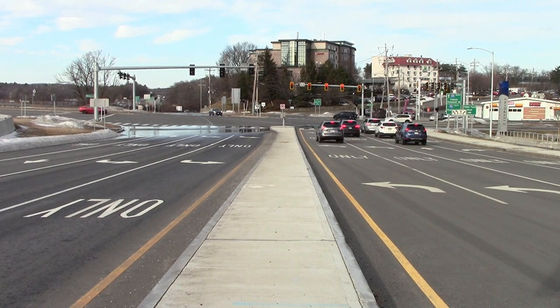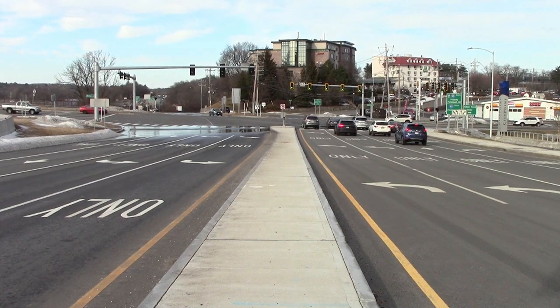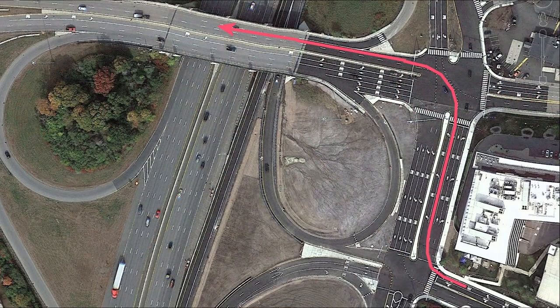Back to normal speed. Now this leg of the intersection has the green light again. Suppose that you want to get across the bridge on your bicycle. When would be the most opportune time?